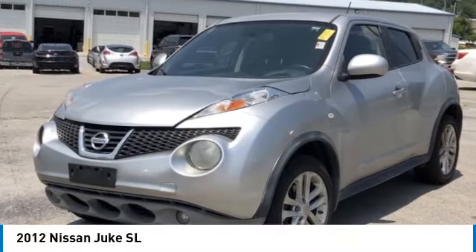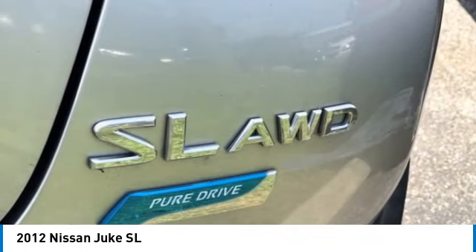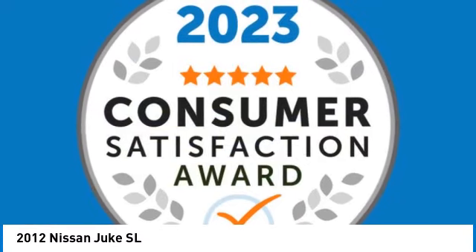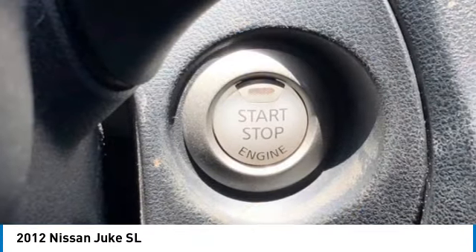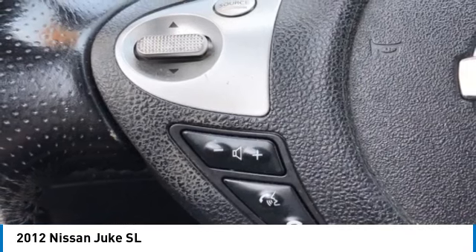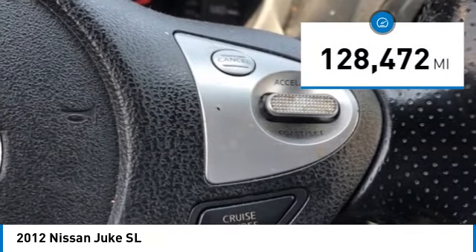Take a ride in the 2012 Juke. The Juke is an adaptable and intelligent ride where handling meets turbocharged performance. This unique sporty compact crossover fits your personal style perfectly. This vehicle has less than 130,000 miles.